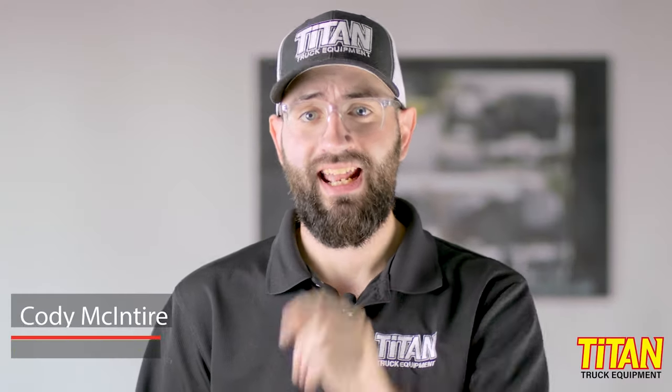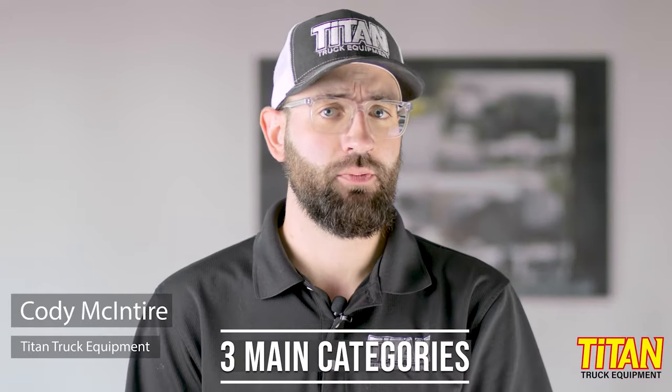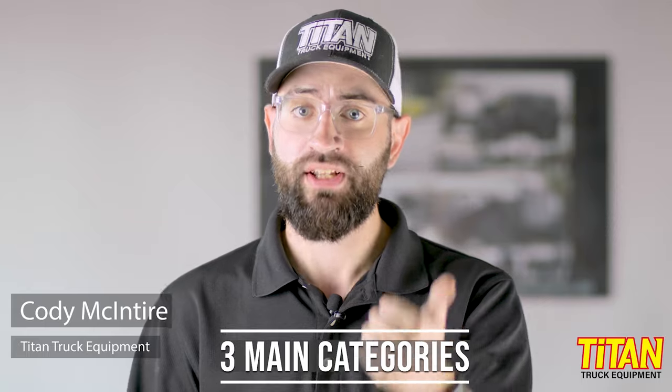You're looking to buy a snowplow and are comparing snowplow styles, brands, and costs. Which one's the best fit for you? I'm Cody with Titan Truck, and today we're going to compare the three main snowplow categories, along with their strengths and weaknesses, so you get the best plow for you.